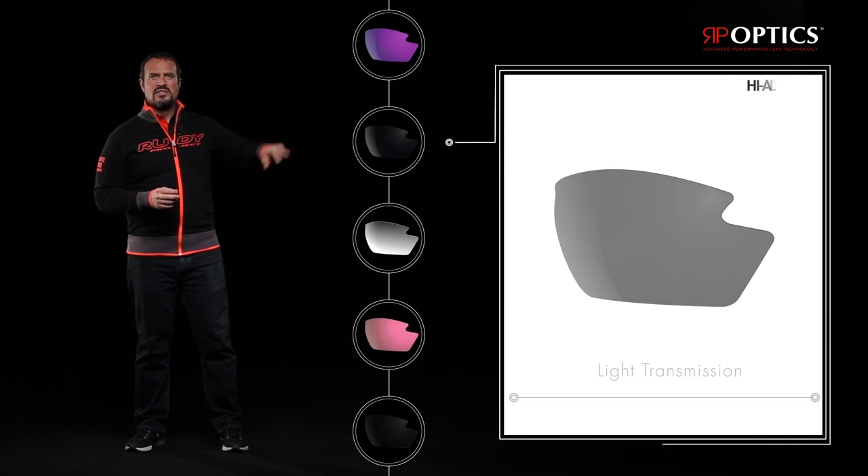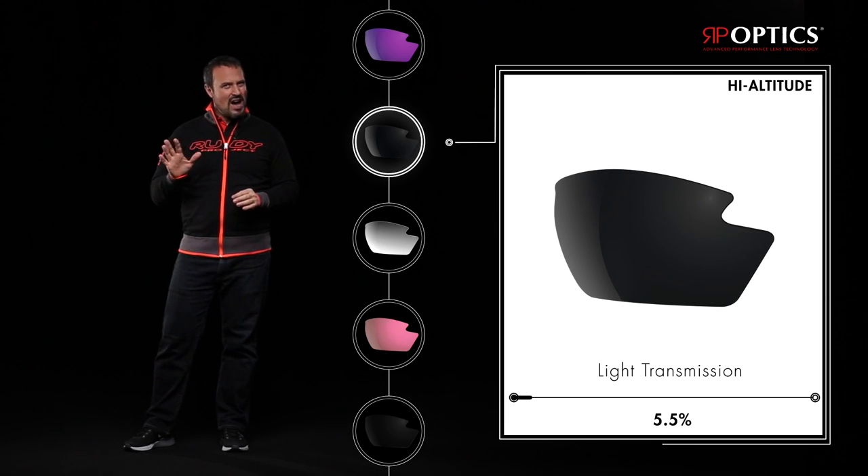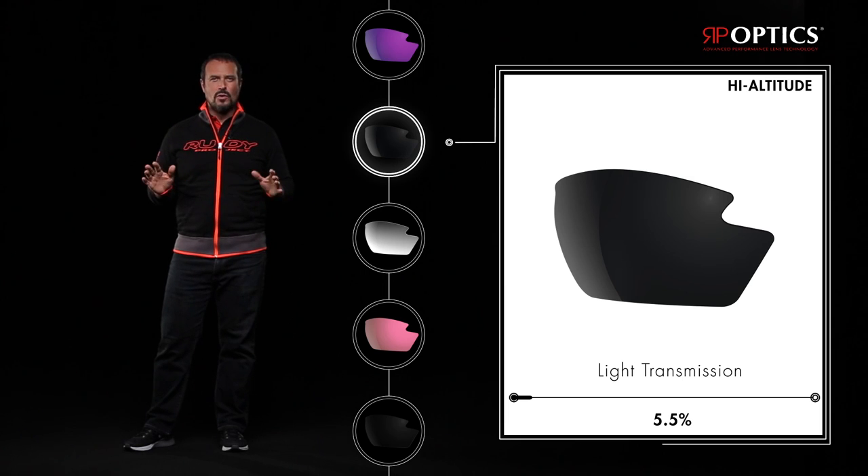The high-altitude lenses are classified Category 4. They feature just 5.5% light transmission and are perfect for extremely bright conditions, such as mountain tops.